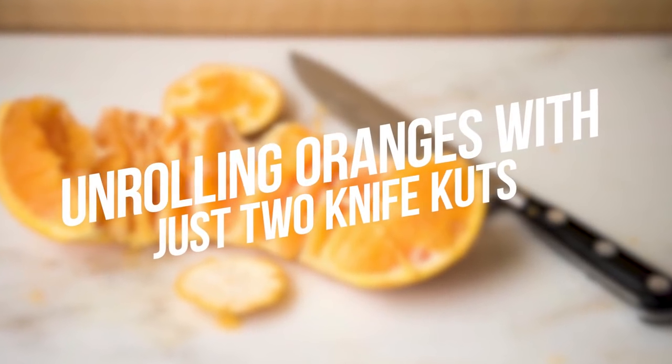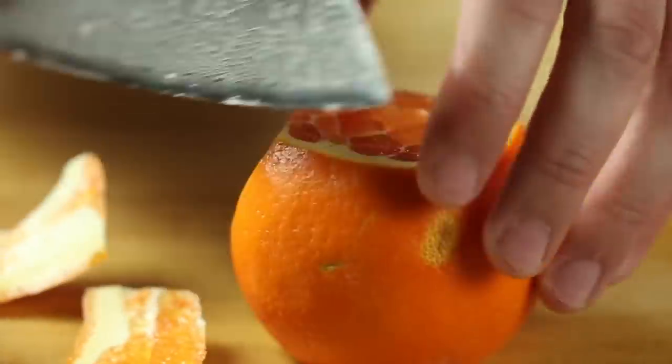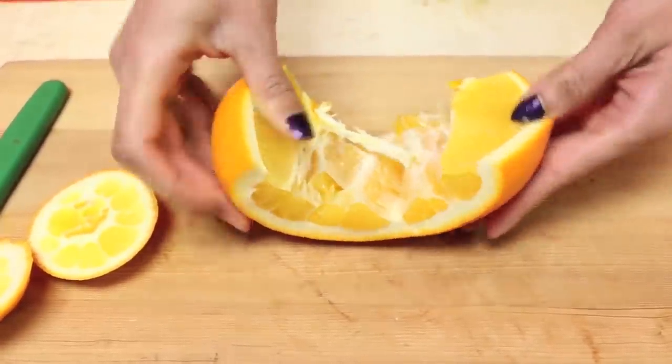Number 19: Unrolling Oranges with Just Two Knife Cuts. You've perhaps unrolled the oranges in an absolutely wrong way. You just need to do it with two simple knife cuts and won't make any mess around.